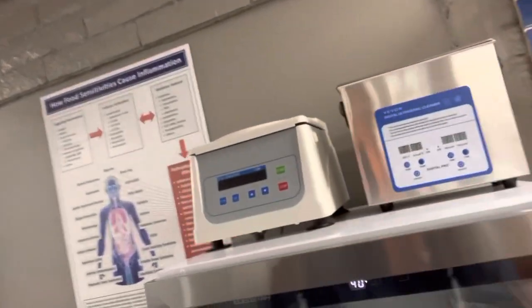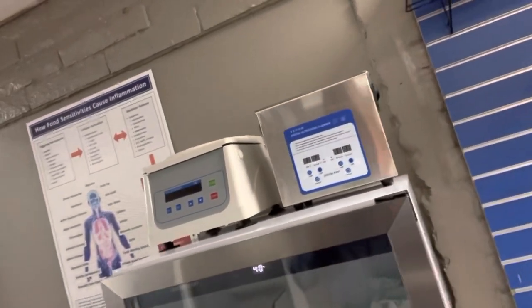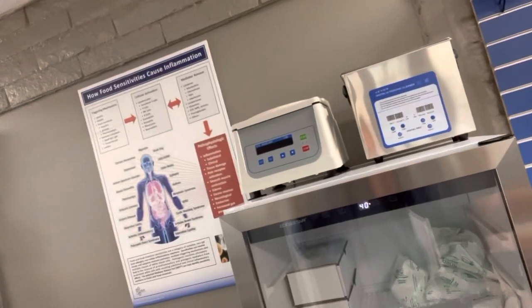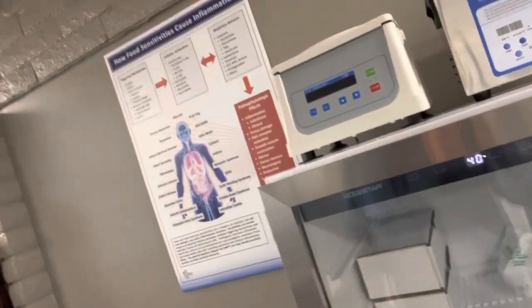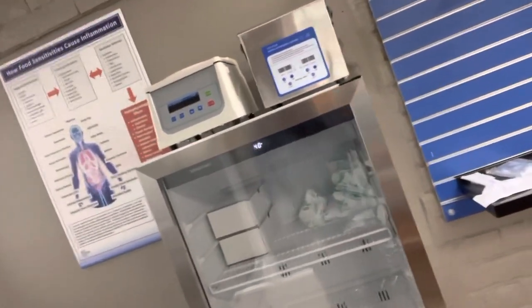We got a little ultrasonic cleaner for breaking up the PRP to allow us to do PRP lysate — that's kind of a cool thing that I want to do more in this office. Also have a little PRP centrifuge there to spin down your blood and create more growth factors.